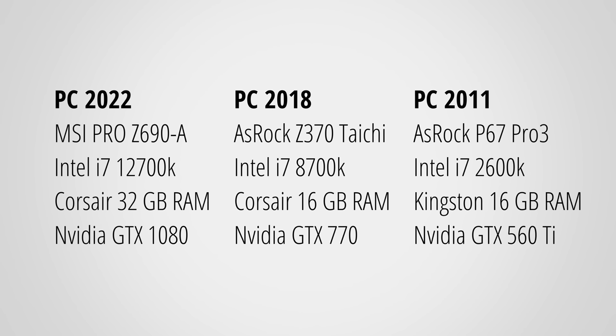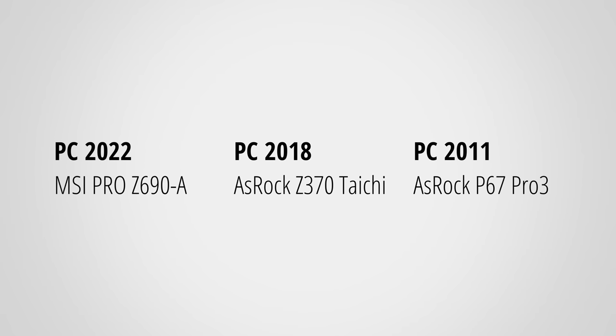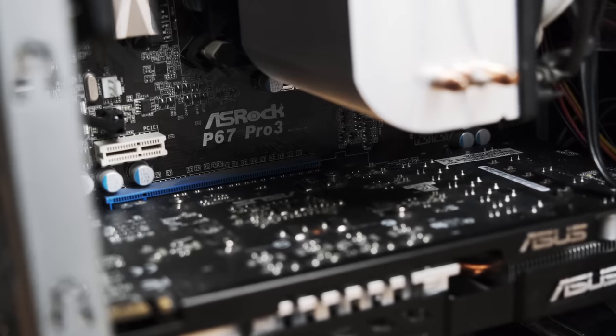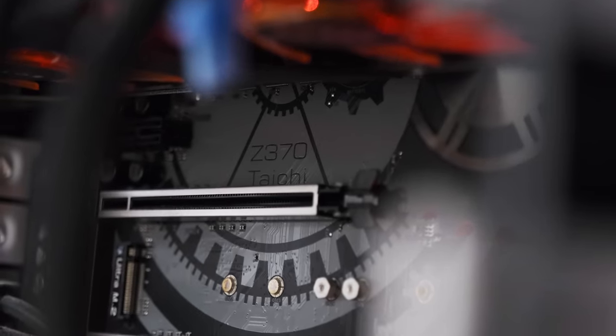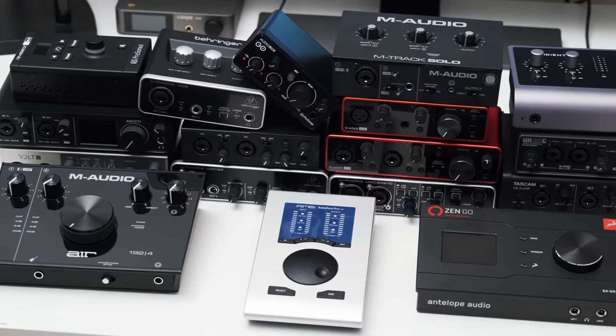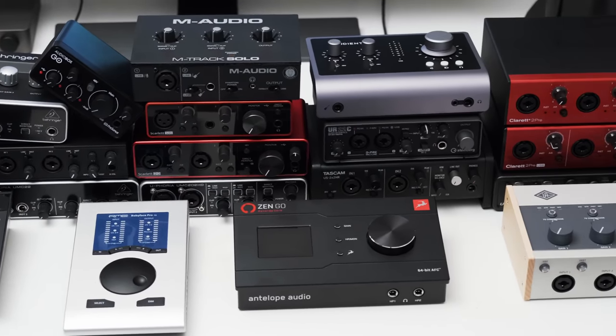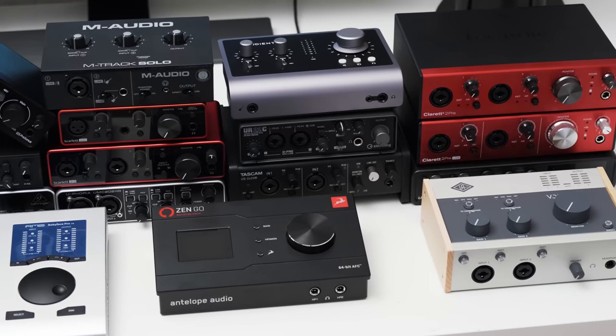Here are the contenders, and you can see the full specs of the machines, but for audio quality we really only need to focus on the motherboards as this is where the audio chip is built into. My 2011 PC uses an ASRock P67 Pro 3 motherboard, the 2018 PC was built with an ASRock Z370 Taichi, and my 2022 PC is based on the MSI Pro Z690A. On the other side we have all kinds of audio interfaces that I've measured over the last years, and in this video we will have a look at how the built-in audio stacks up to them.